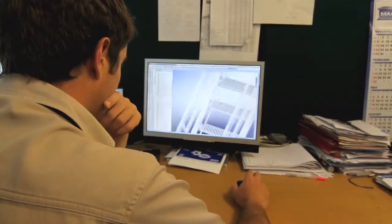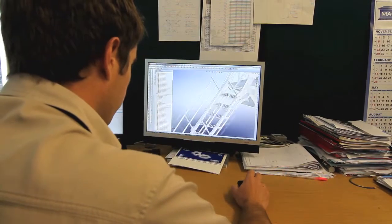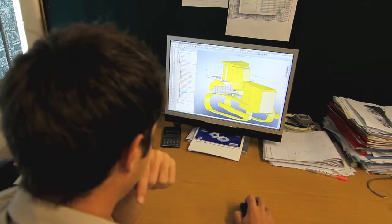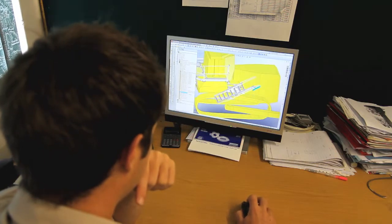Traditional retractable access stairways require hydraulic pressure to hold the stairway in the raised position. Engineering Top Tech's new counterweighted retractable stair is designed to stay in the raised or lowered position without hydraulic pressure or a potentially troublesome latch. Simple yet innovative improvements like these are characteristic of Engineering Top Tech's approach to technology.